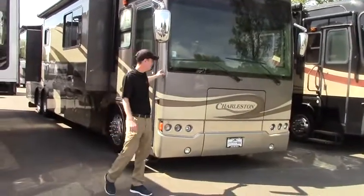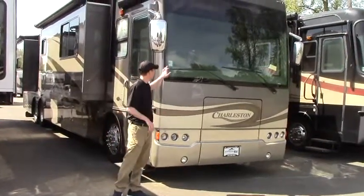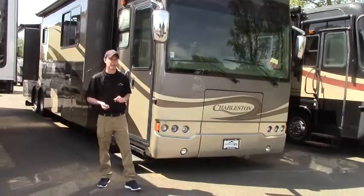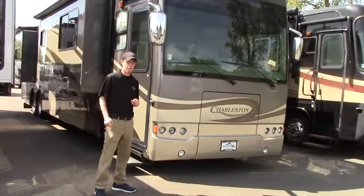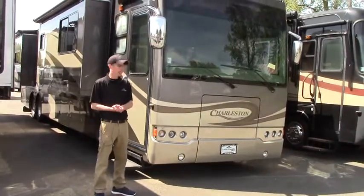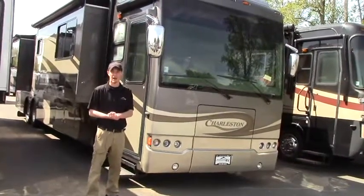We are looking at the 2011 Forest River Charleston. This is the 430 QS model, which means this is going to be a big 43-foot tag axle Class A diesel pusher. This is sitting on the Freightliner chassis and it is being pushed with the Cummins 425 horsepower diesel engine.